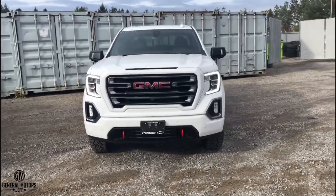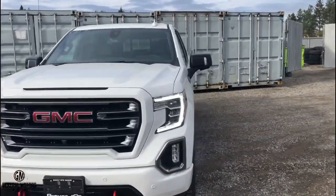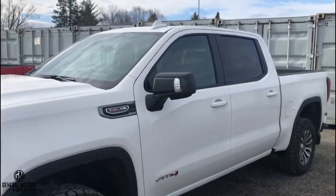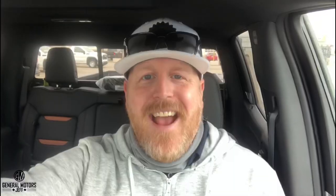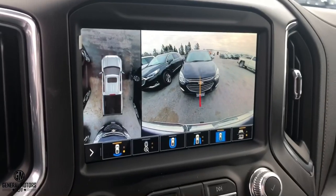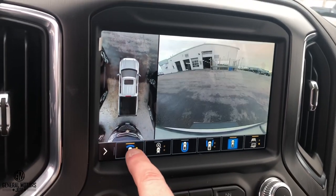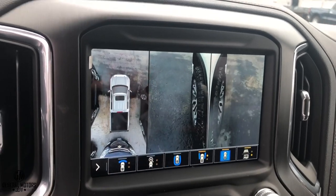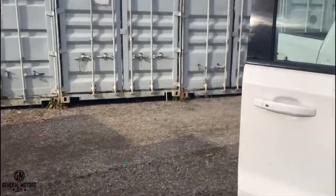There are more features available and standard on the inside of the AT4. Also worth noting — something missed earlier — there are a lot more camera options on the AT4, including a surround vision camera, which you do not have the option for on the Elevation Edition.